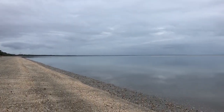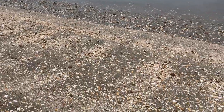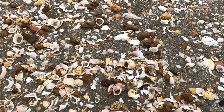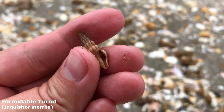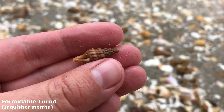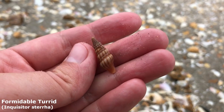G'day everyone and welcome back to another Hervey Bay Adventure. There's still tons of shells on the beach. I'm very excited to be here even though it is such a gloomy day. Just spotted my first shell find right here — look at this little guy. I'm pretty sure that is a formidable turd. I hardly ever find these guys; I only ever find like one or two per trip, so what a great one to start me off with.